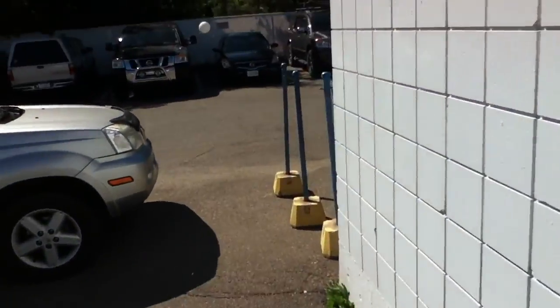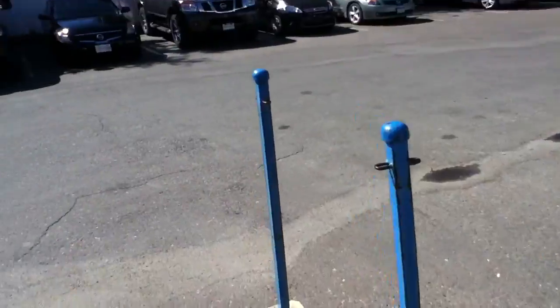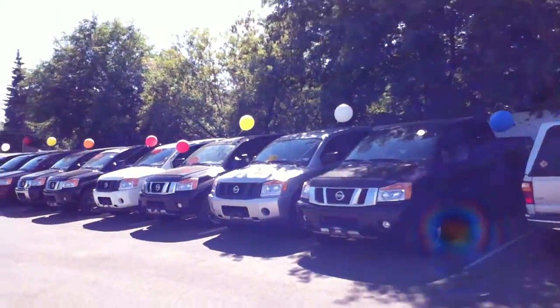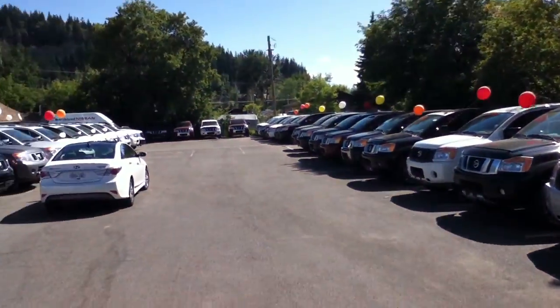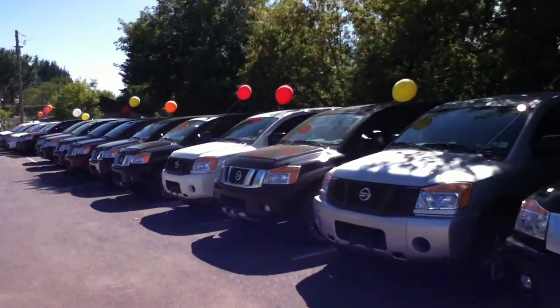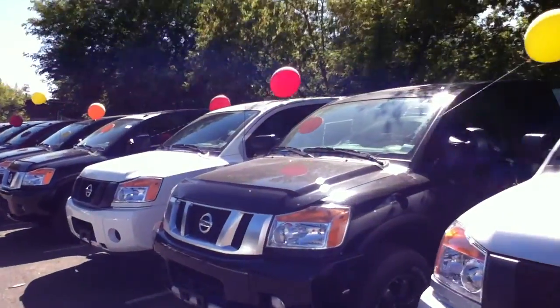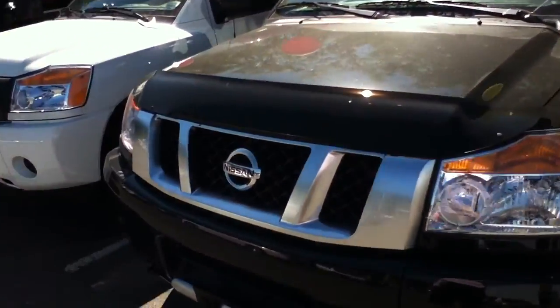We have that one, and we also have a huge selection of Titans — very impressive. You can see all the way down we have a bunch of Titans, which I think are very competitive in the market and might be what you're looking for.